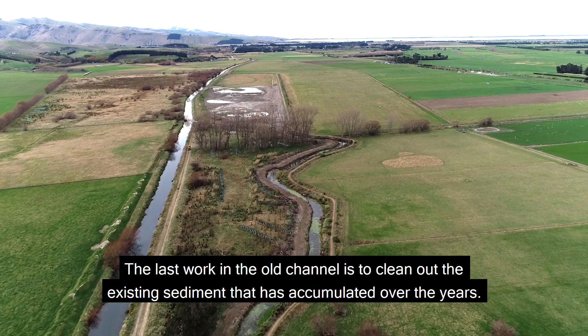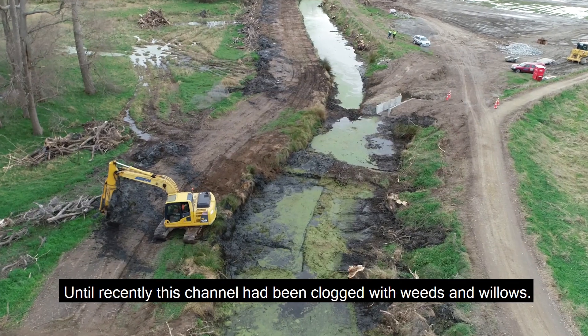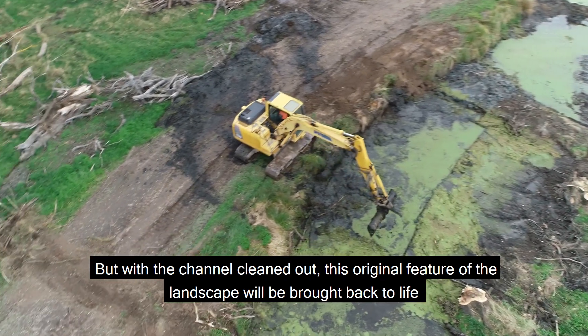The last work in the old channel is to clean out the existing sediment that has accumulated over the years. Until recently, this channel had been clogged with weeds and willows.